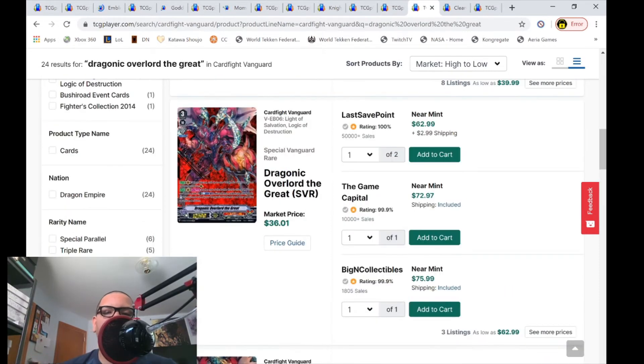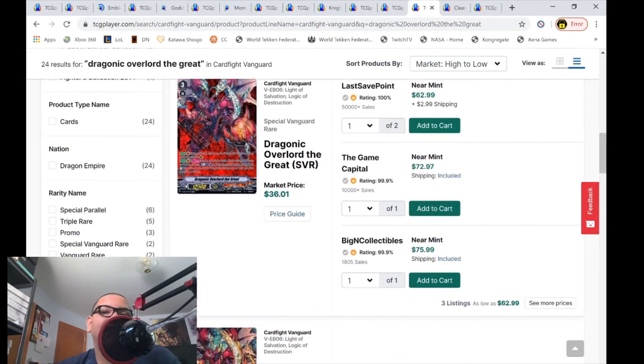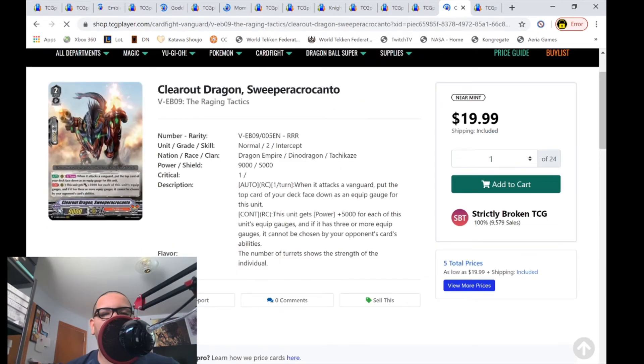Draconic Overlord the Great SVRs: one listing for $66, then $73, then $76 — only three listings left. Market price is $36 and change. The VRs are completely bought off the market — market price was $32 and change. If you have copies of this VR, you can probably sell them for $35, maybe even $40. The VRs are gone so you can only pick up SVRs for $70. With the new stride coming for Tachikaze that does almost the same thing, if you have VRs put them on the market now.